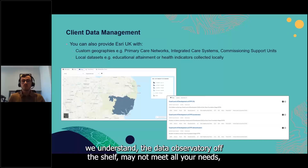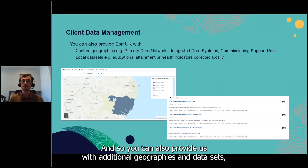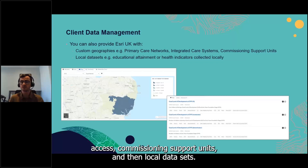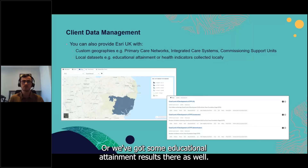If you want to go further, we also provide access to the website's back end so you can add your own pages and content. We understand the off-the-shelf observatory may not meet all needs, so you can provide us with additional geographies and datasets — such as primary care networks, ICSs, commissioning support units — and local datasets like health indicators collected locally or educational attainment results, which we can add in for you.